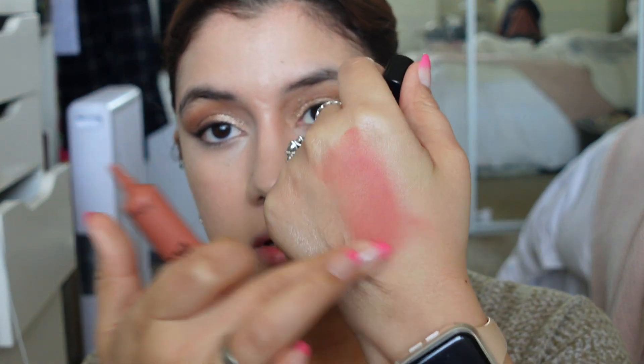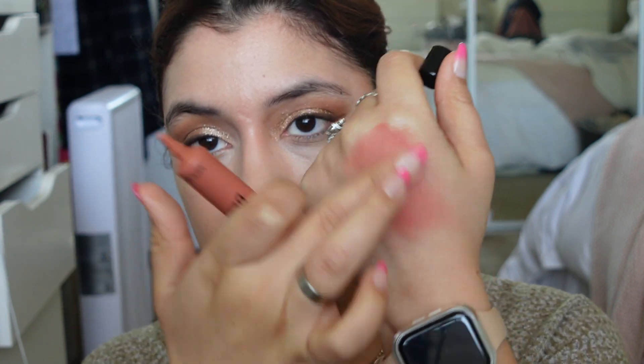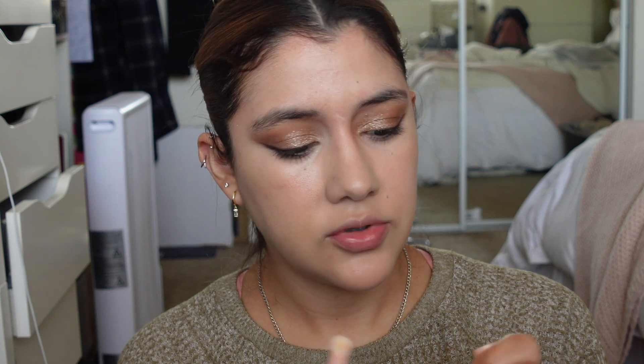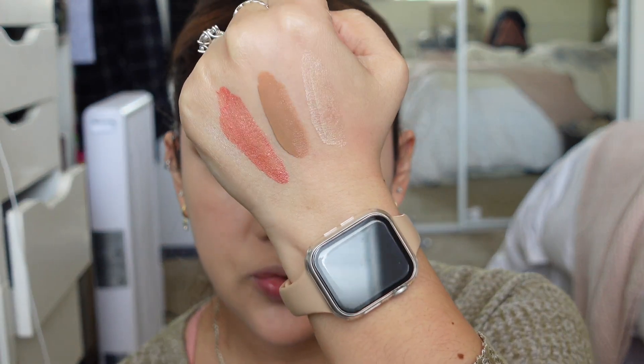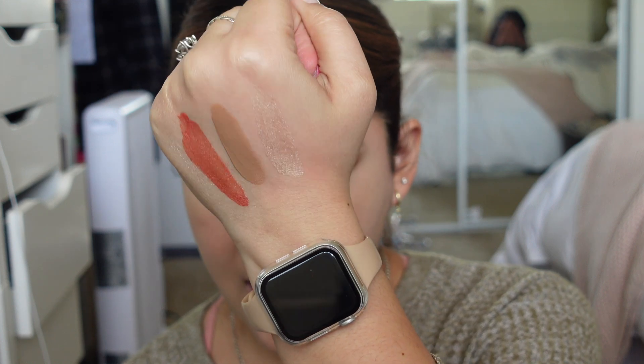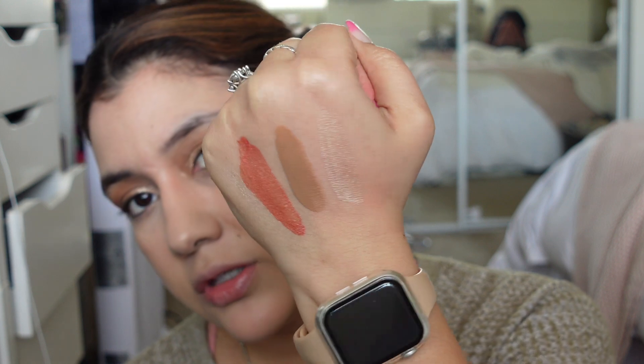The ColourPop highlight looks really pretty — I'd probably apply it with a sponge. I like that it doesn't have shimmer in it. It comes in a squeezy tube. Swatching the ELF Halo Glow products: the blush in Rose You Slay, the contour in Light Medium, and the highlight in Champagne — they all look really pretty. I'll start with the contour.